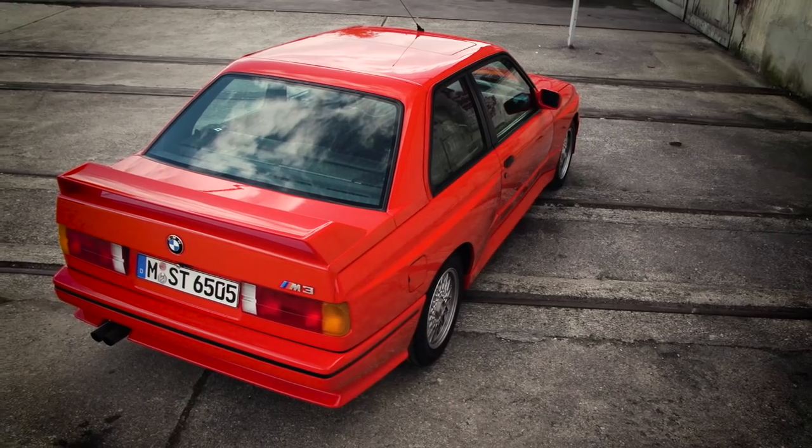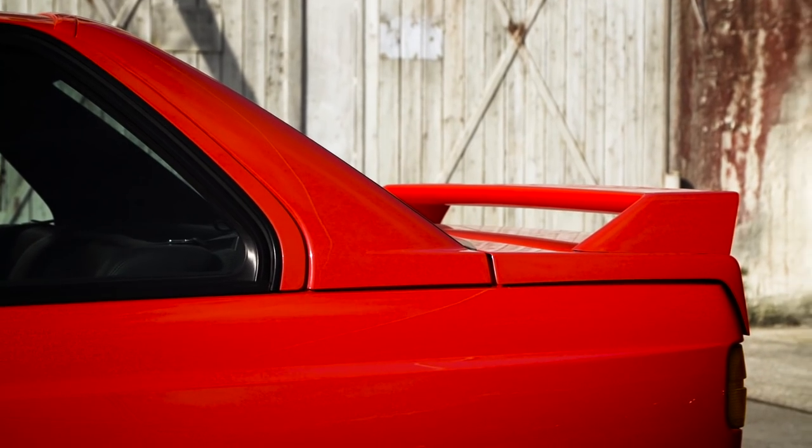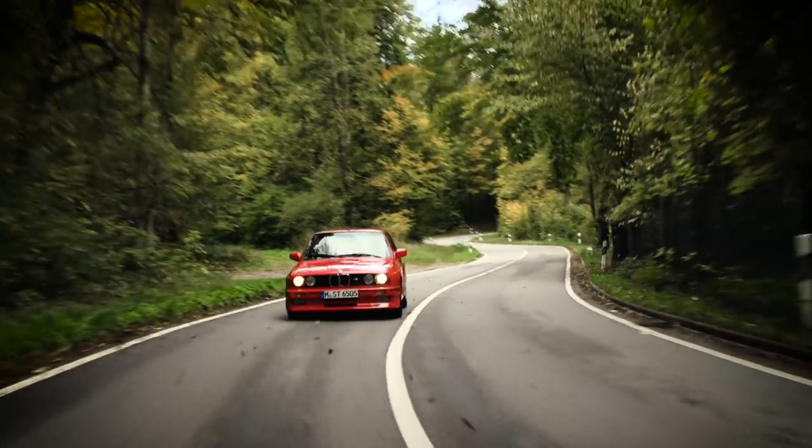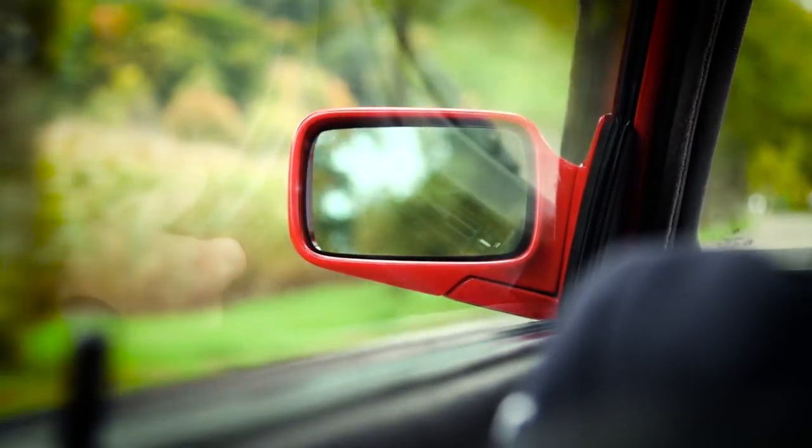The M3 had a much stiffer chassis. We achieved this for the first time through the gluing of the front and the rear window. The front axle was a completely new construction with more caster, a differently structured stabilizer, and an increase in direct steering. We gained improved responsiveness, better feedback from the steering, and much greater directional stability at high velocities.